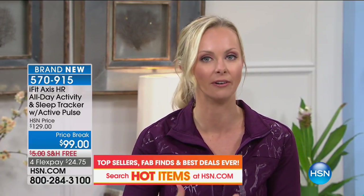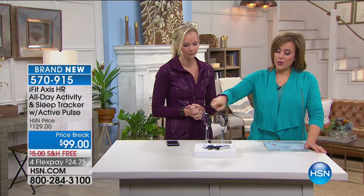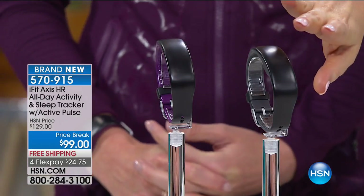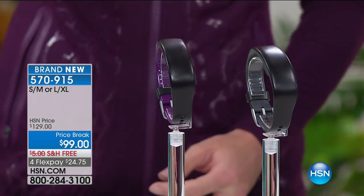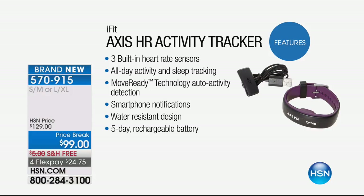There's also an app that can help you do that. This device has heart rate, steps, and food and sleep sensing. Choose your color — we have it in black with gray or black with purple — and choose your size: small-medium or large-extra large. $24.75 on any debit or credit card. Features include three built-in heart rate sensors for more accuracy, all-day activity and sleep tracking with calories, steps, and distance, plus move-ready technology for auto activity detection.